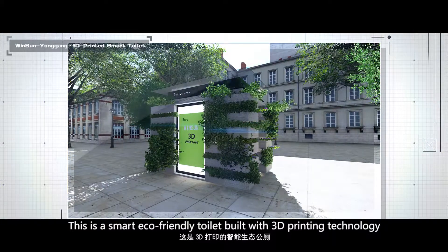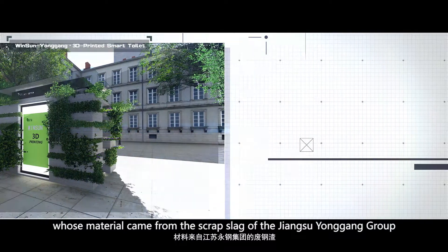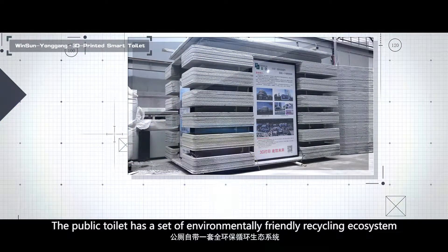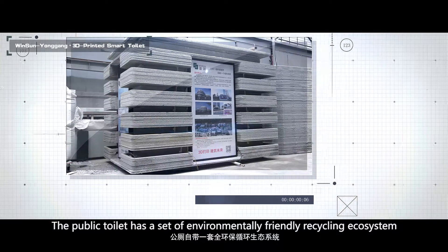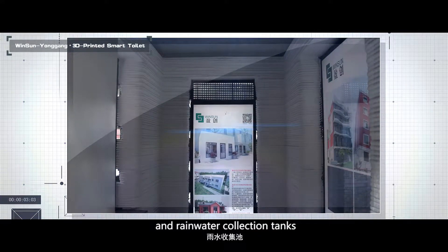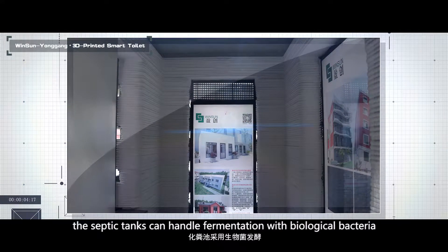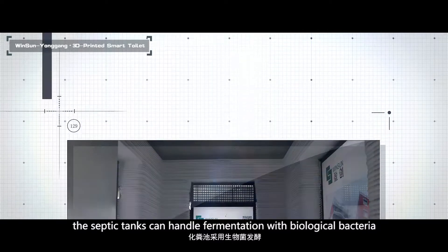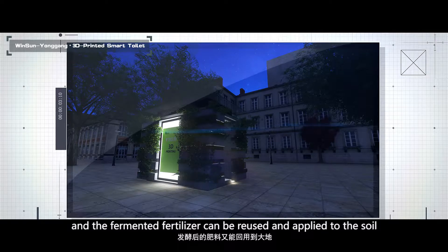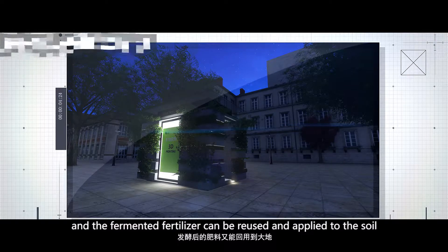This is a smart eco-friendly toilet built with 3D printing technology, whose materials come from the scrap slag of the Jiangsu-Yungang Group. The public toilet has a set of environmentally friendly recycling ecosystem. Its roof is equipped with solar panels and rainwater collection tanks. The septic tanks handle fermentation with biological bacteria, and the fermented fertilizer can be reused and applied to the soil.